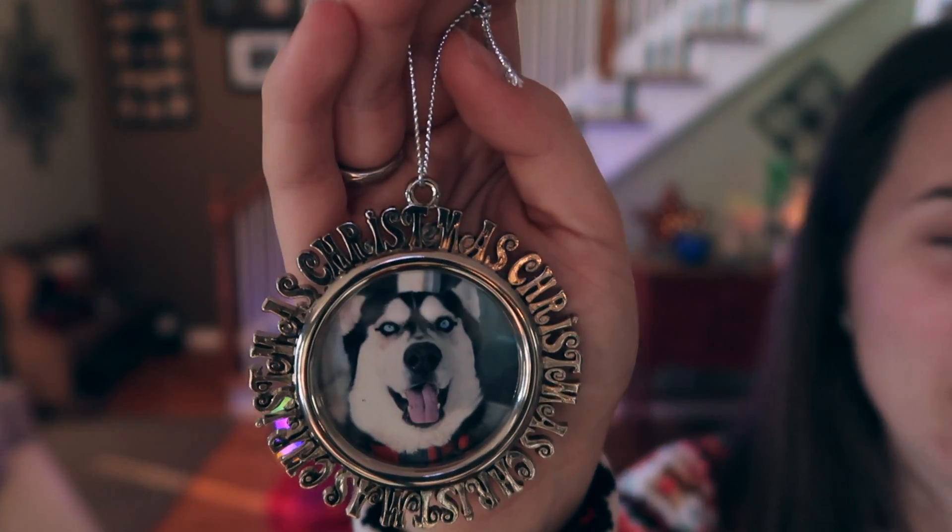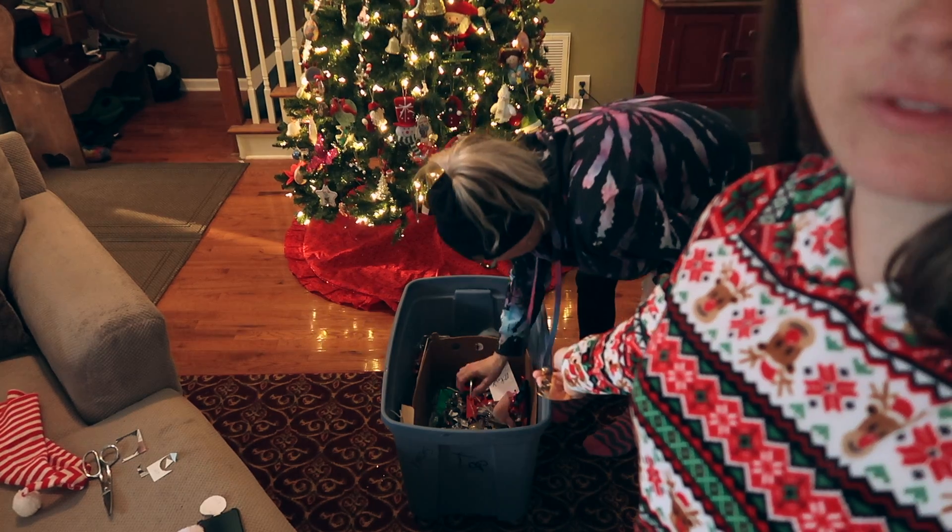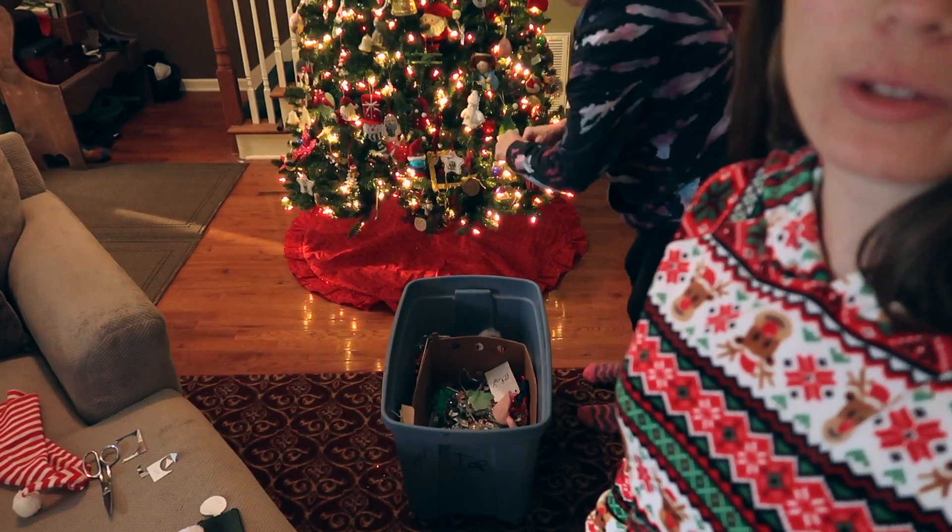We just made two new ornaments with Dax's picture in it. We're almost completely done with this bin full of all these ornaments, and then we have just a little bit left to do.